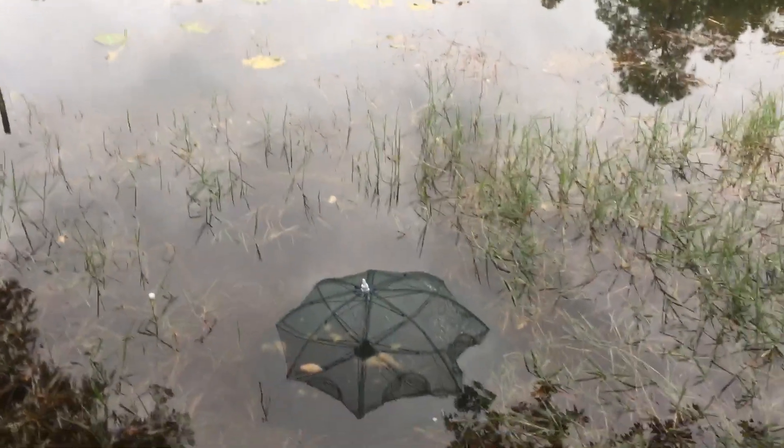Hey, it's 1 November. This is the pond that's up behind my house — a little one acre pond.